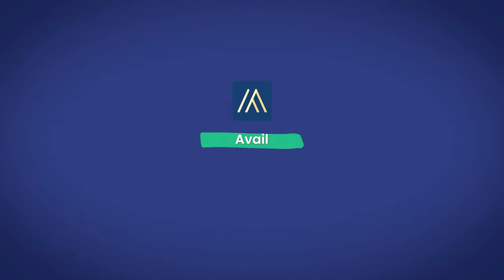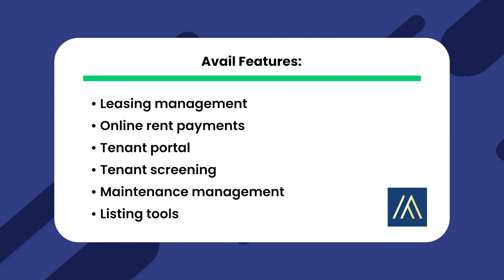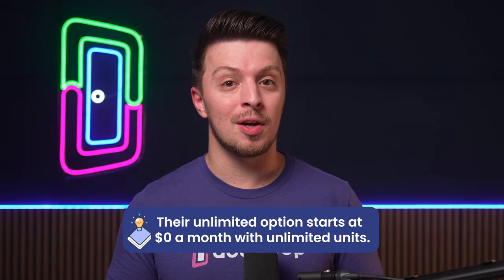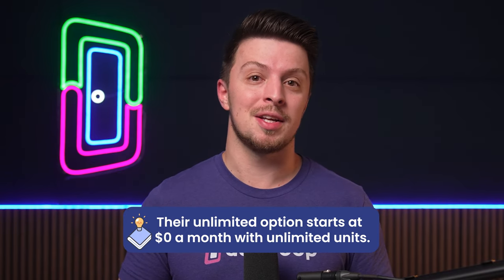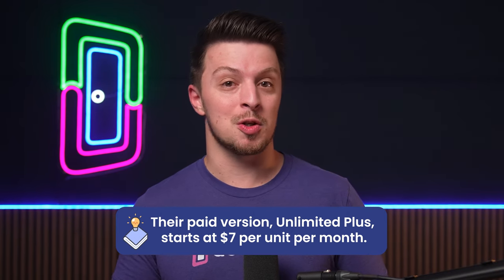Following that, we have Avail. Avail is all about budget-friendly options with features like lease management, online rent payments, tenant portal, tenant screening, maintenance management, and listing tools. Avail's tenant screening features enable property managers to thoroughly vet potential tenants, reducing the risk of problematic renters and late payments. Their unlimited option starts at $0 a month with unlimited units, making it the only free option on this list. Their paid version, Unlimited Plus, starts at $7 per unit per month.